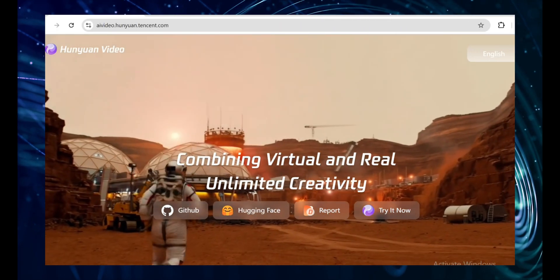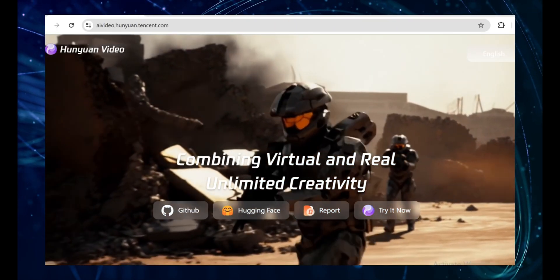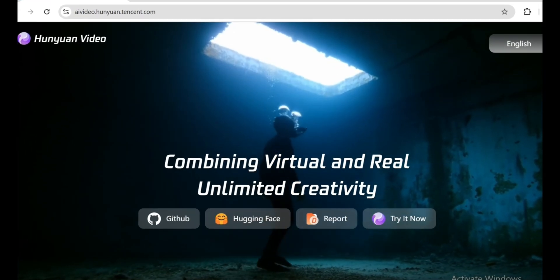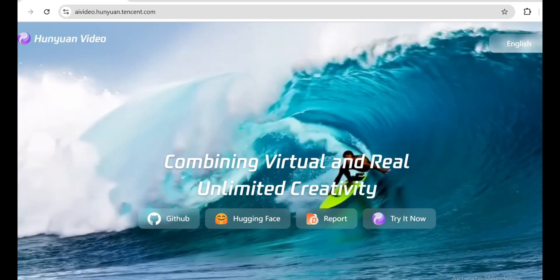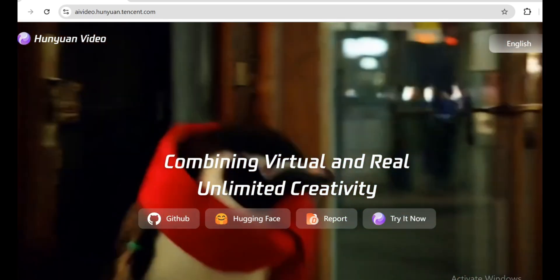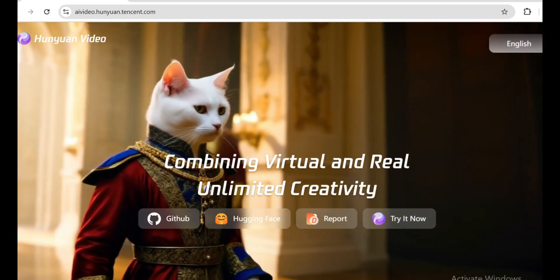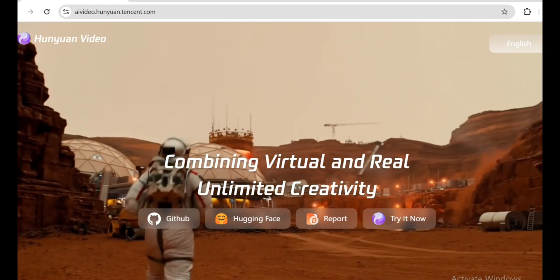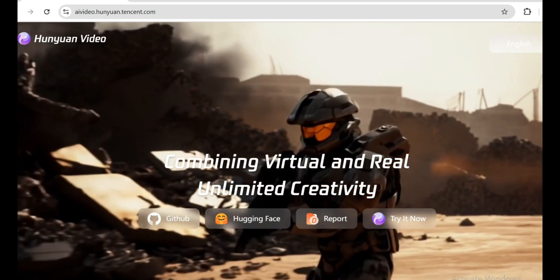Tencent, a Chinese company, just dropped a massive bombshell in the AI world. They've launched an open-source text-to-video model that's about to change everything. Just look at the quality — it's insane. We finally have a Sora-level text-to-video generation model, and it's completely open-source. These days, China seems to be more open than OpenAI itself. So let's dive in.